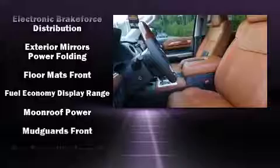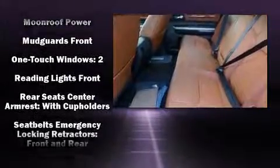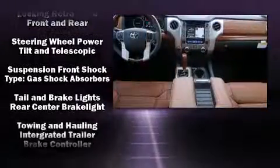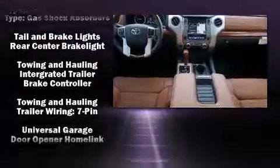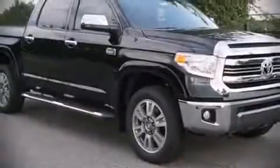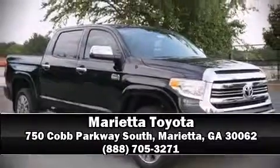In the event of a rollover collision, side curtain airbags provide additional protection for outboard seated passengers. Our sales reps are extremely helpful and knowledgeable — stop by our dealership or give us a call for more information.